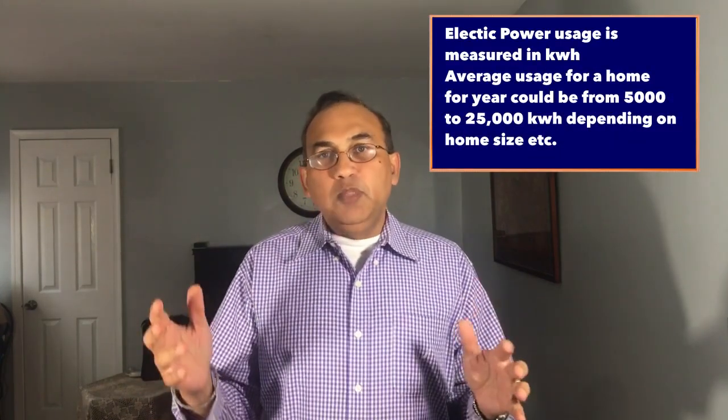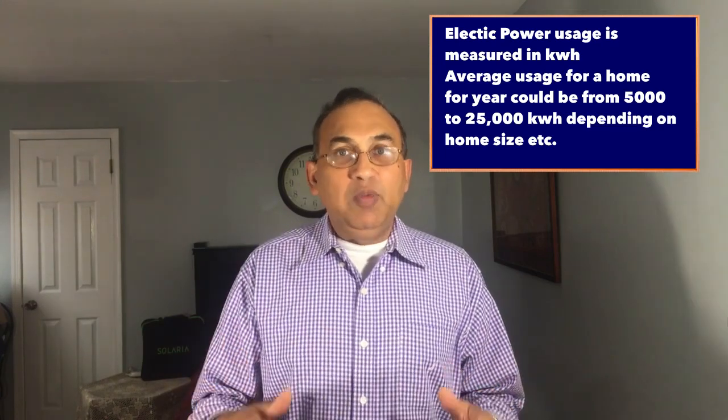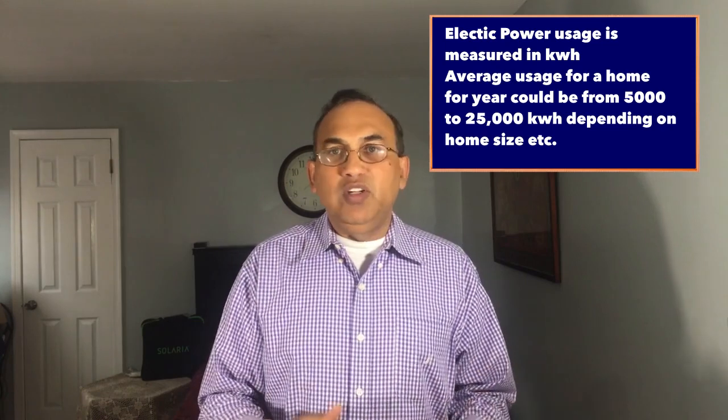Net metering is a way by which the power company pays for your power. Once you go solar, your solar system starts to produce power. Just like you buy gas — 20 gallons, 10 gallons — you buy power, and the unit of power is called kilowatt hours. In a year you could use between 5,000 to 20,000 kilowatt hours of power in your home.